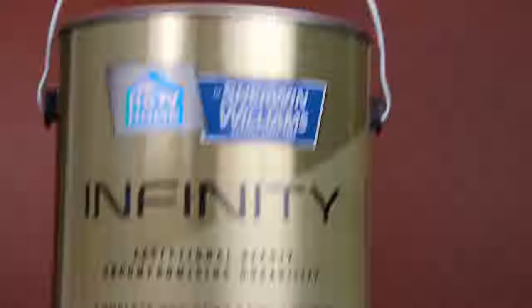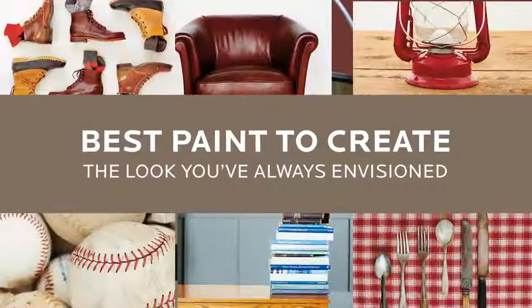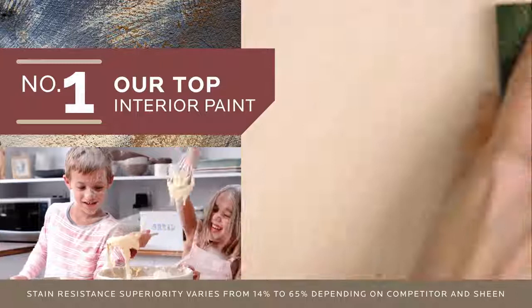Infinity Interior Paint and Primer from HGTV Home by Sherwin-Williams is our best paint to create the look you've always envisioned. Why? Here are the top three reasons. Number one, it's our top interior paint. Infinity is up to 65% more stain-resistant and washable than other leading one-coat paint alternatives.